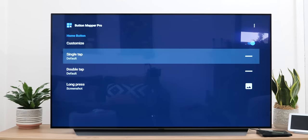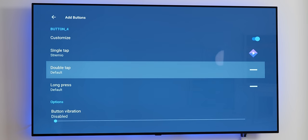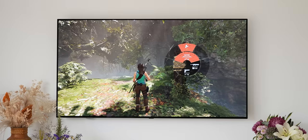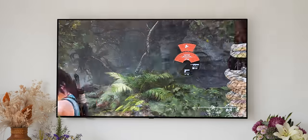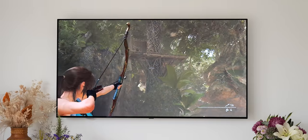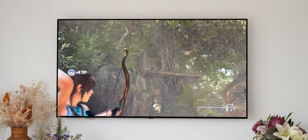A one-time fee does unlock some more options and customisation controls, but it's worth every penny if, like me, you're frustrated with the Google TV remote specifically. One of the only ways now to play AAA titles on your big screen without a console or plugging your PC in — especially now that Stadia has bitten the dust — is via cloud gaming services like NVIDIA GeForce Now.